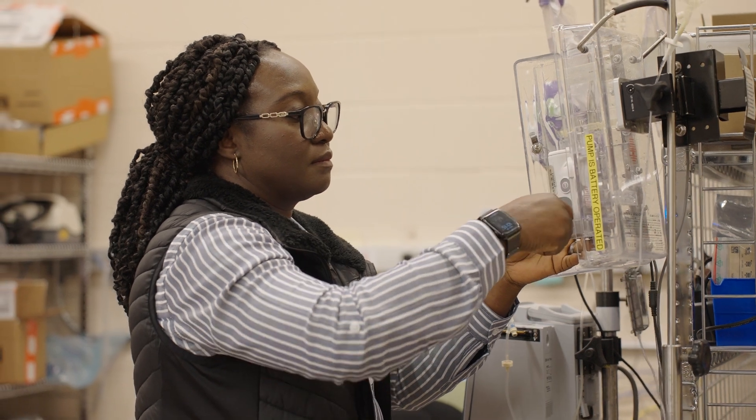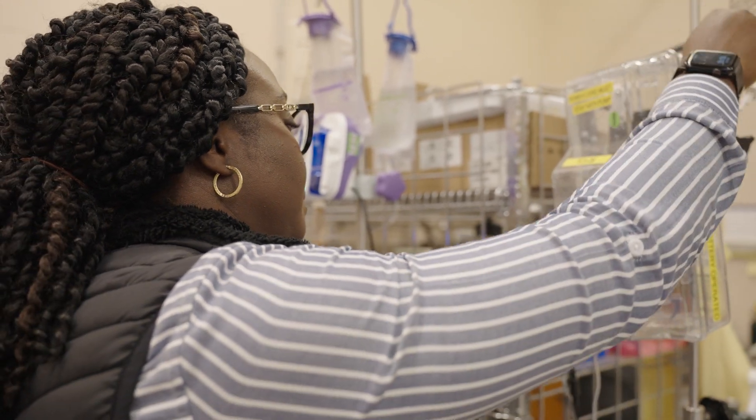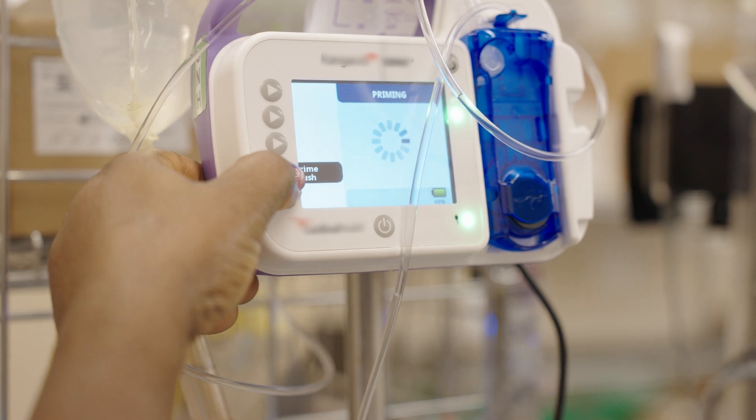For anyone interested in becoming a biomedical engineering technologist, I would say you're making a great choice. You know you are contributing to making people safe. Knowing that I have done my best to help the clinical staff achieve the goal of safe and efficient patient care — that's one thing I'm proud of.